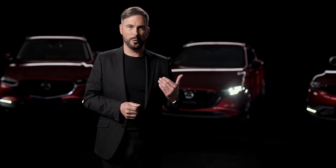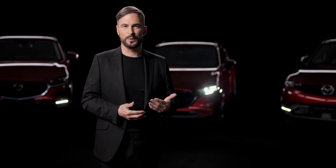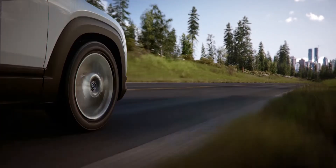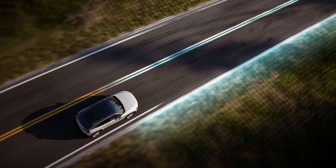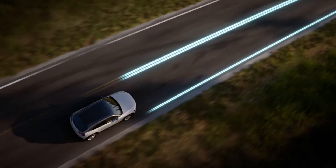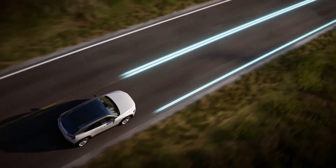Another road user in the blind spot who is not recognized by the driver can trigger the same system reaction. In the Mazda MX-30, the system also works without lane boundary lines and from 60 kph uses the front camera to orient itself to natural edges of roads such as curbs or plants.